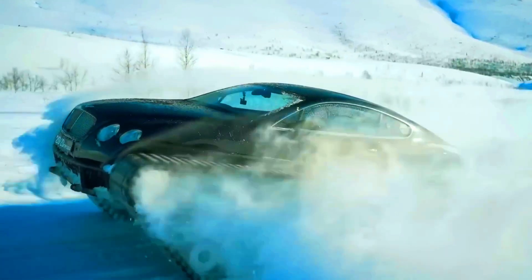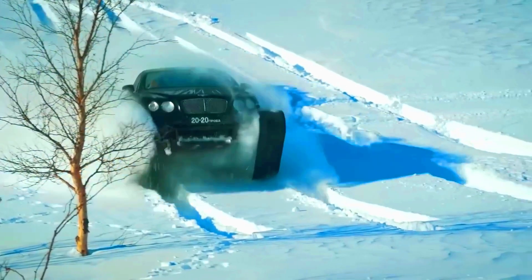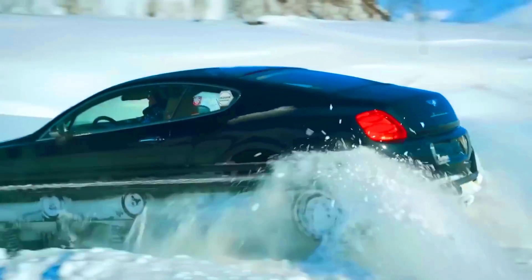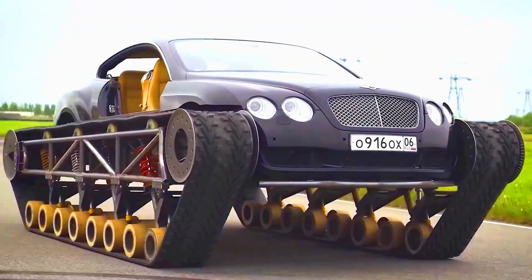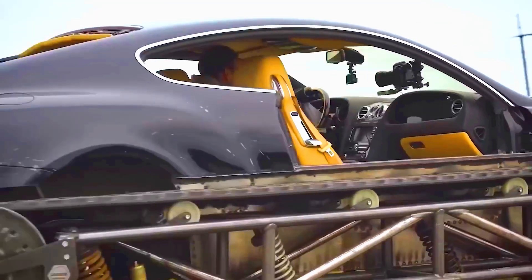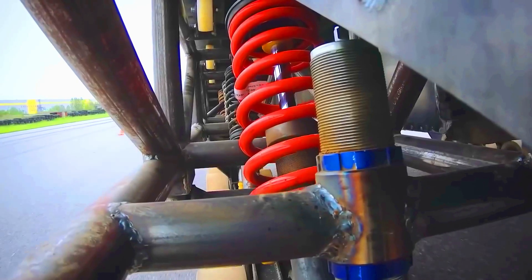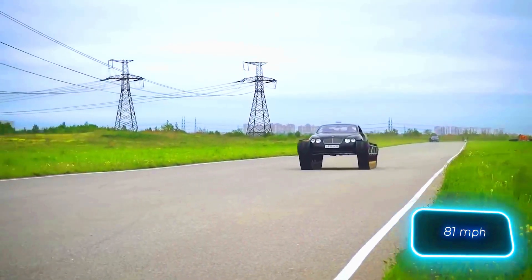The amount of work is not just impressive, it's shocking. The hand-built undercarriage alone deserves applause. In the end, only the body and interior remain from the original car. It's no surprise that this tank-like vehicle took over six months to build. But the effort paid off when the Bentley Ultra Tank broke the speed record for tracked vehicles, reaching 130 kilometers per hour — and that's not even the limit.